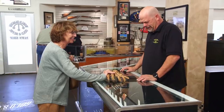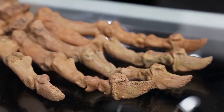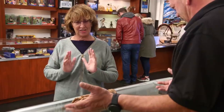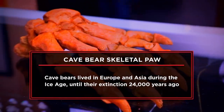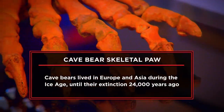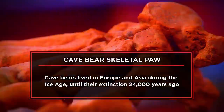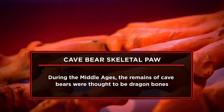I've got something you need. That looks creepy. What is it? It's the skeletal paw of a cave bear. I have a fossilized paw of a cave bear. I got the cave bear paw at a fossil show. I've had it for about five years, so I think it's time for it to move. I'm hoping to sell it for about $1,000.